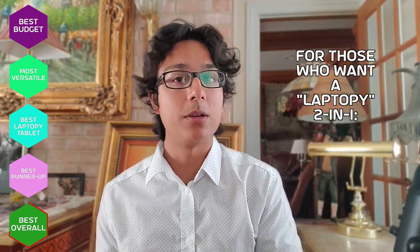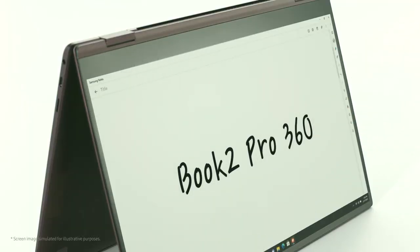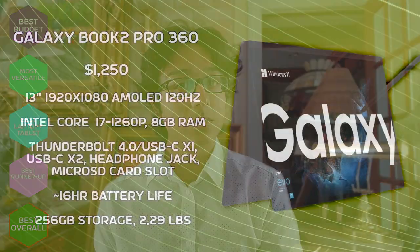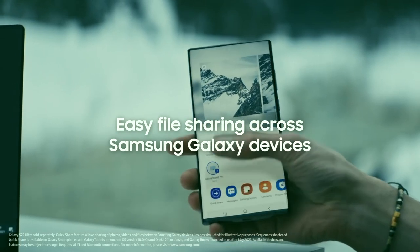If you want a more laptop-like computer, I would recommend the Samsung Galaxy Book 2 Pro 360. It's quite similar to the HP Spectre X360, and it actually has fewer speakers and security features, but it's lighter and has better battery life. Plus, it has the added bonus of good integration with other Samsung devices. So it's a great device overall, and you won't be disappointed.